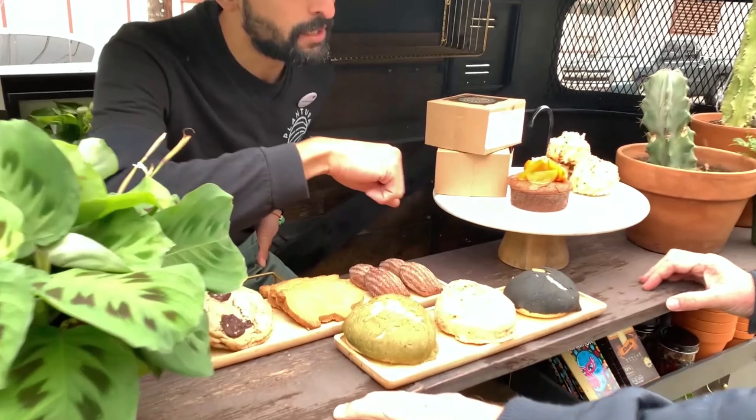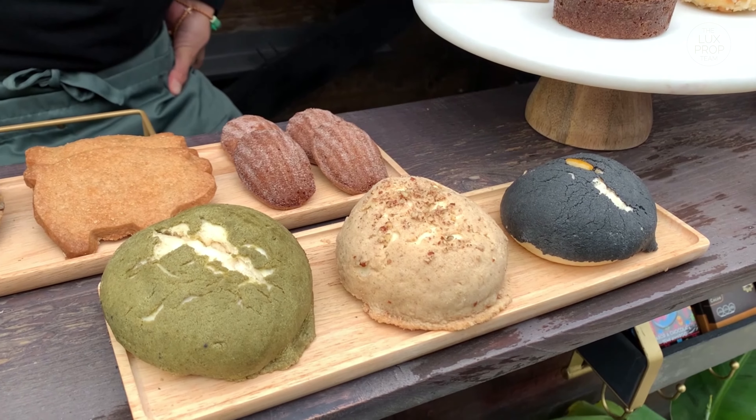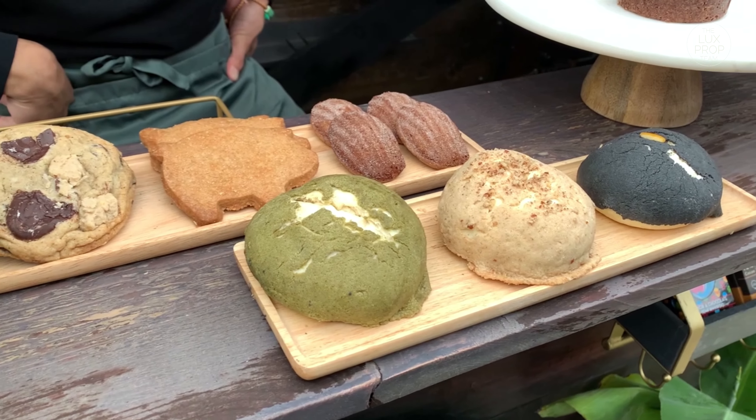Concha is a brioche dough — it's a very French egg and butter dough. Very light and fluffy, but rich and buttery at the same time.